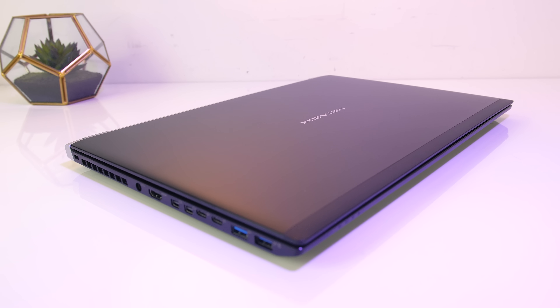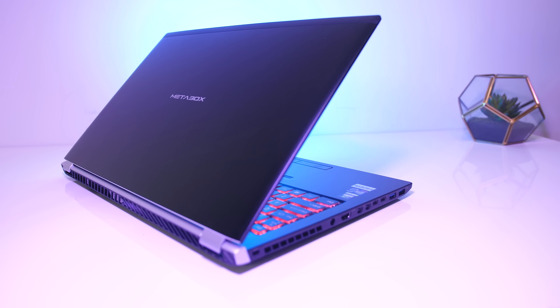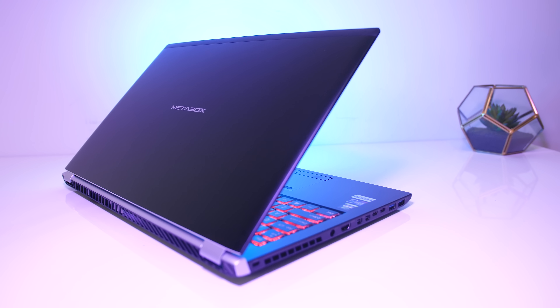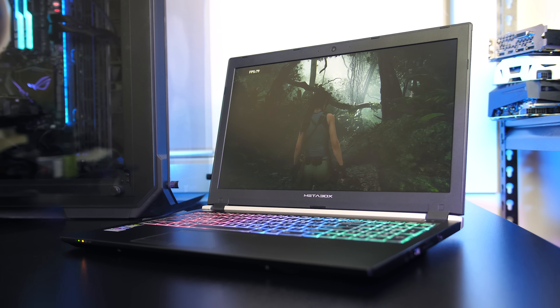Overall the Metabox P955-ET1 seems quite good for a thin machine. The only issues were the slight backlight bleed and the CPU not reaching expected speeds under combined CPU and GPU load — although this did mean it ran cooler and the Quadro graphics still performed well. Let me know your thoughts in the comments, leave a like if you found the review useful, and subscribe for future tech videos.